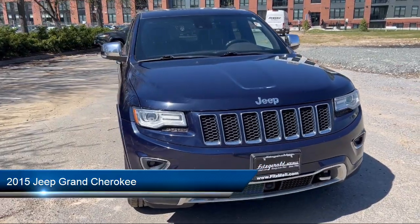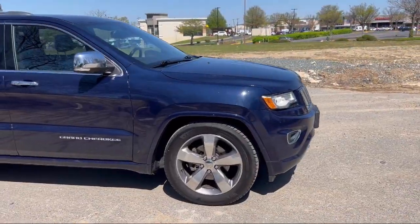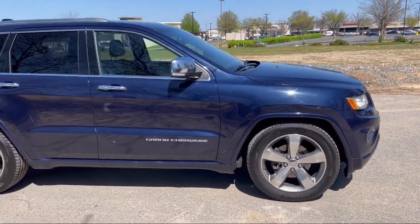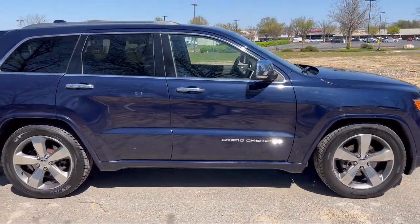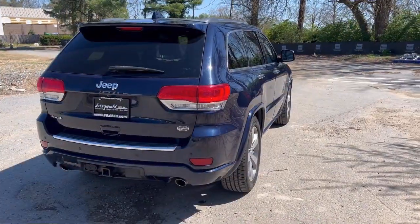It comes equipped with Rear Side Curtain Airbags, Driver Seat Power Adjustments, Folding Split Rear Seat, Auxiliary Audio Input for iPhone and iPod, and Privacy Glass.